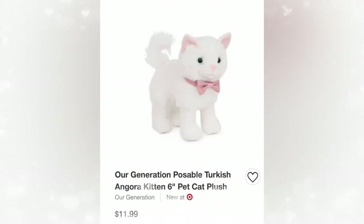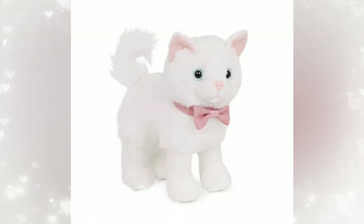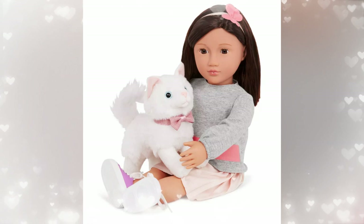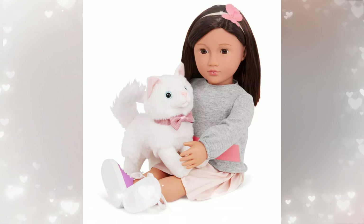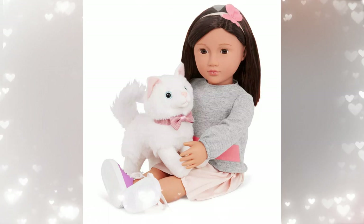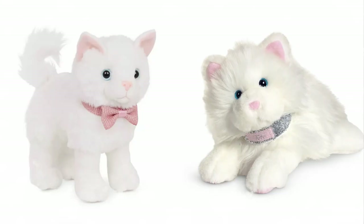Next, we got the new kitty. It's an Angora kitten and she retails for $11.99. She comes with a sparkly collar. I love the bow. And this pet is poseable. I did not know that they had poseable pets — some of them came out a year or two ago. I think that's so cool, especially compared to AG's prices. They're $12 — this is a wonderful price.